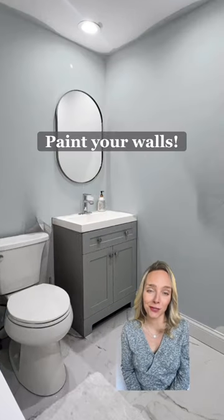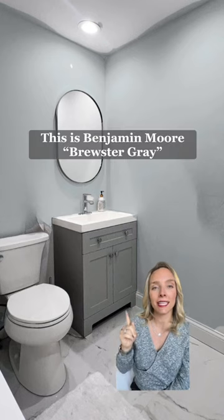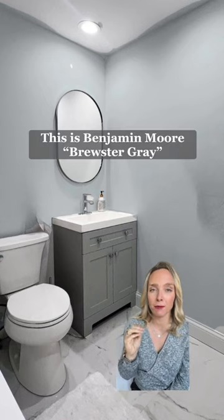First, we've got to paint those white walls. I would go with a saturated hue because this is a windowless space. This color, Brewster Gray from Benjamin Moore, is perfect.